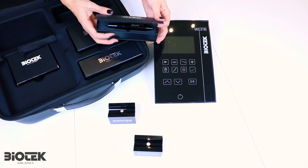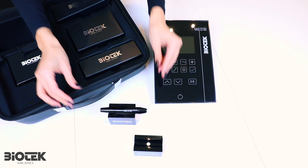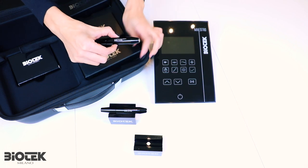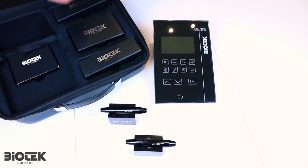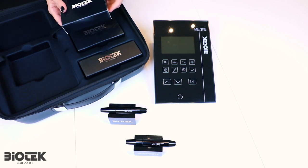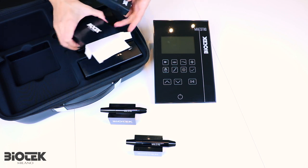Then we have the two handpieces: the Maestro Strong and the Maestro Soft. The Strong handpiece is ideal for lines — for example hair-by-hair, eyeliner, graphic eyeliner, and scalp pigmentation — while the Maestro Soft is ideal for shadings and delicate skins. With the Soft you can achieve beautiful results like shaded lips, shaded eyebrows, shaded eyeliner, scar camouflage, and areola.